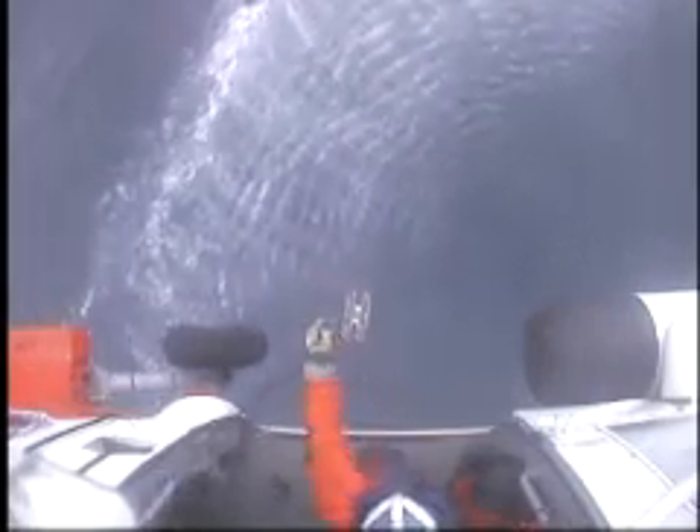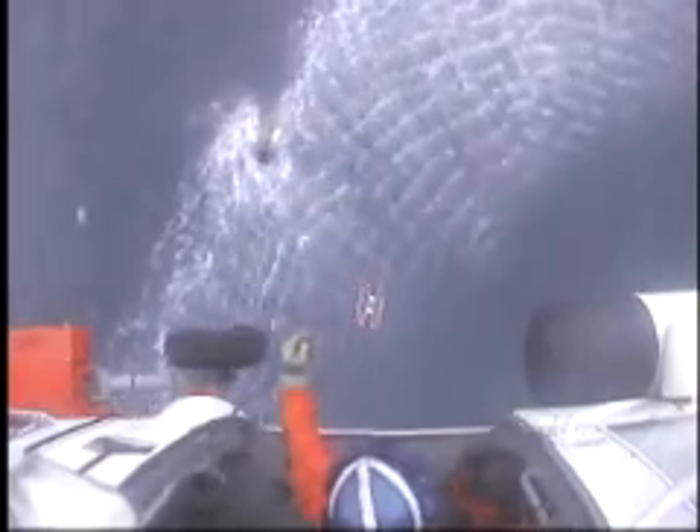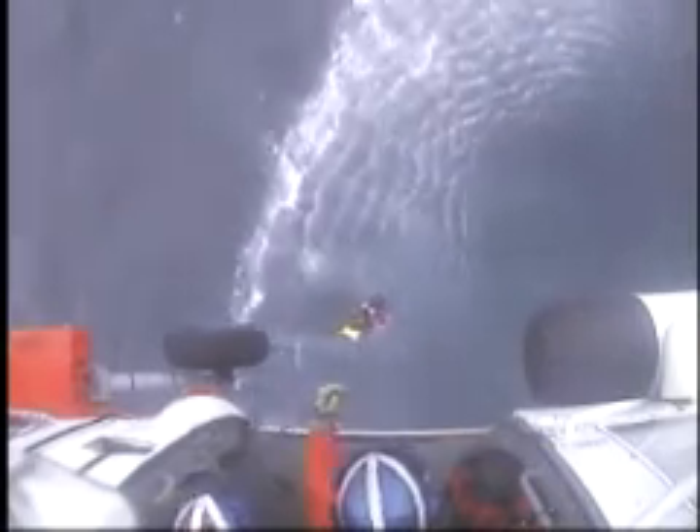Easy forward and right. Easy forward and right. And hold. Easy left, easy left. And hold. The survivor is at the basket. Hold. Easy forward and hold.